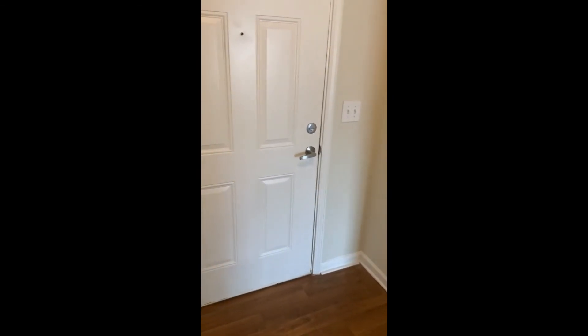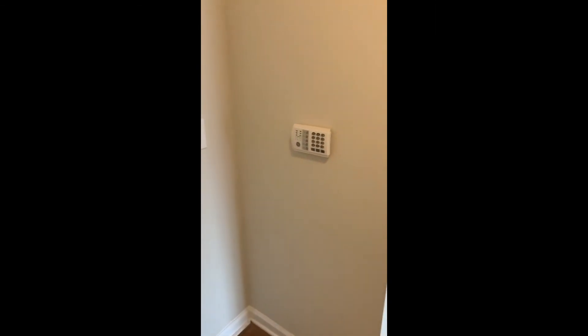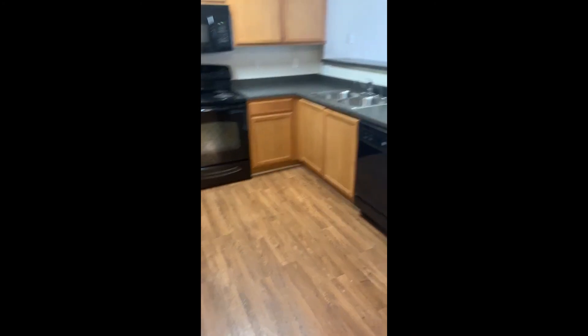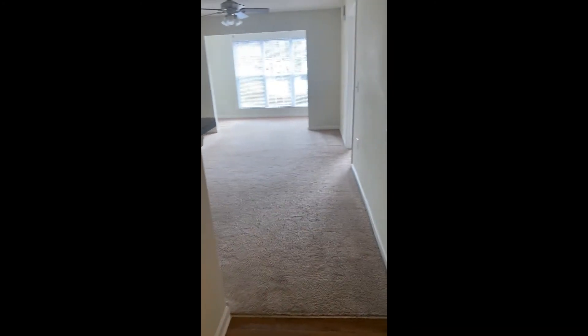All apartments do come furnished with intrusion alarms and we can set those up at move-in. They are not monitored but you're welcome to have those monitored if you would like. They all have central heat and air and digital thermostats.